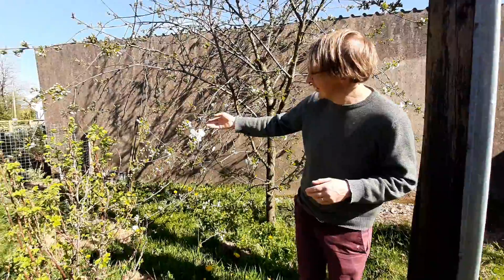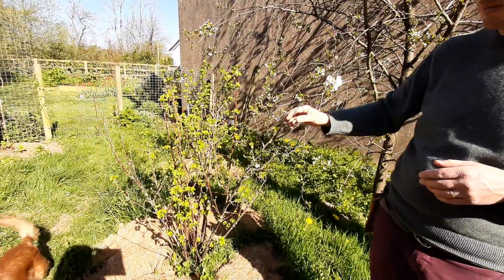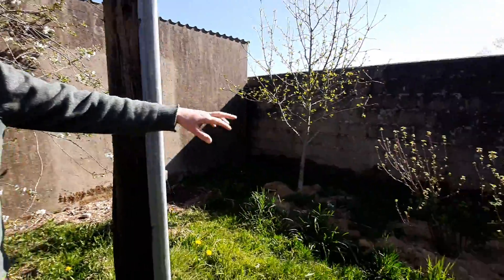What I've been doing recently is under-planting it with some bush fruits, so I have some blackcurrants in here. You can see another one over there.